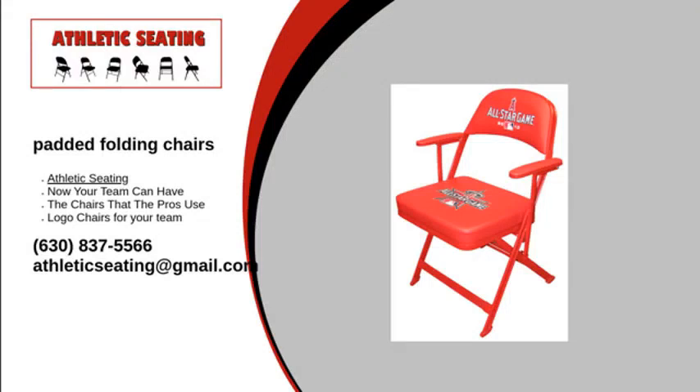If you're seeking the comfort of padded folding chairs for your organization, then look to the experts at Athletic Seating. We carry a variety of comfortable chairs that are customizable to suit your team's needs. All you have to do is tell us the colors you want and where you'd like your logo to be on the chair.